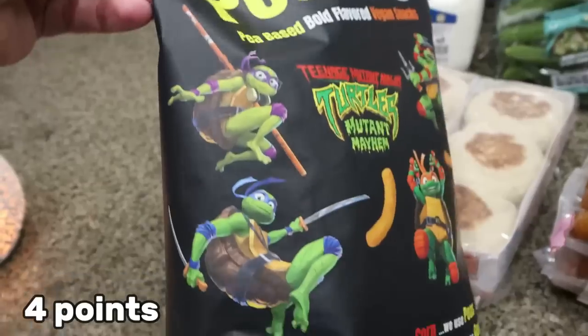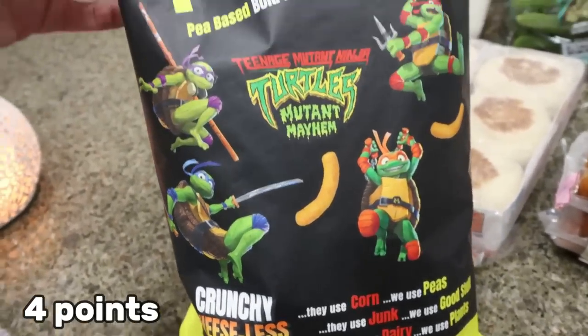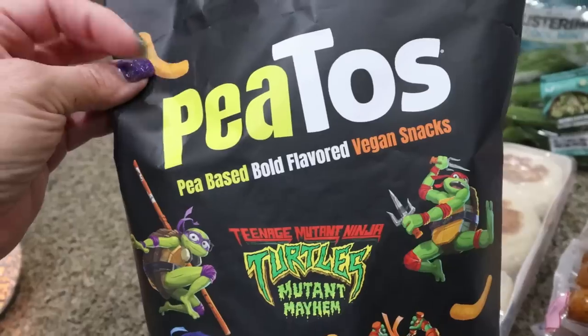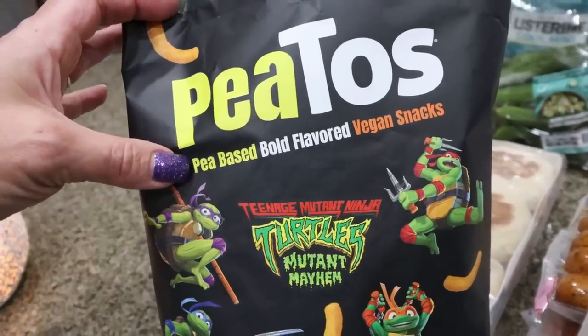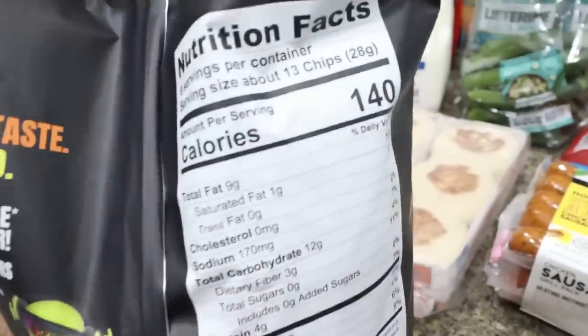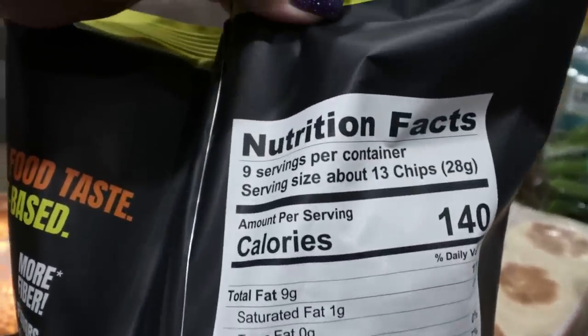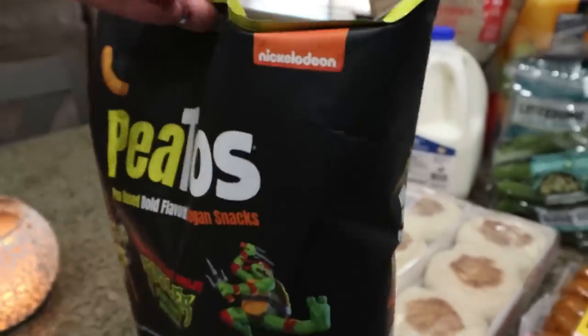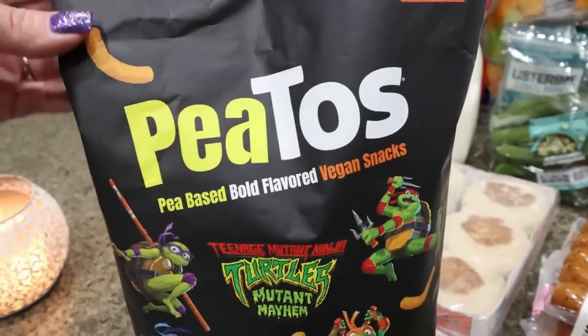I don't know what flavor it is — it says crunchy cheeseless puffs, so I'm betting it's like a cheese puff. This was like $5, which is such a good deal. These are pea-based, bold flavored vegan snacks. They're so good. They sell them in little individual bags but this was such a good deal. 13 chips is 140 calories, so I got those just to have a crunchy side with lunch.